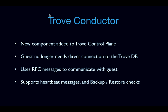Another thing we added in Juno is a new component called the Trove conductor added to the Trove control plane. The old guest agent needed to have direct communication with the Trove management database, which was a security vulnerability. So we added the Trove conductor — the guest agent talks to the conductor over RPC about heartbeat messages and backup/restore checks. All communication goes through the Trove conductor, so the guest no longer needs a direct connection with the Trove management database.